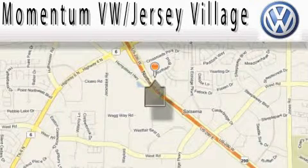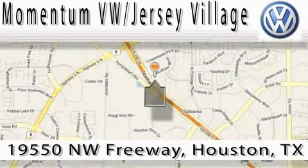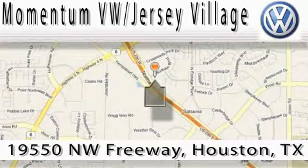Extreme low-pressure sales, extreme friendliness, and extreme fair pricing. That's Volkswagen of Jersey Village — a proud member of the largest dealer chain in Houston.